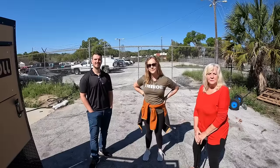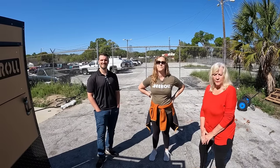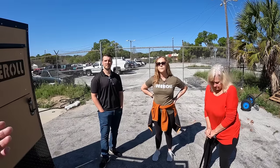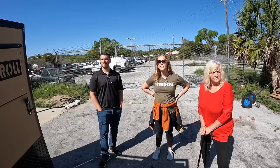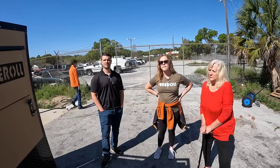So we're standing here at We Roll in Ocala, Florida. So first, before we start looking at things and talking about the different options available, go ahead and just tell us a little bit about We Roll.